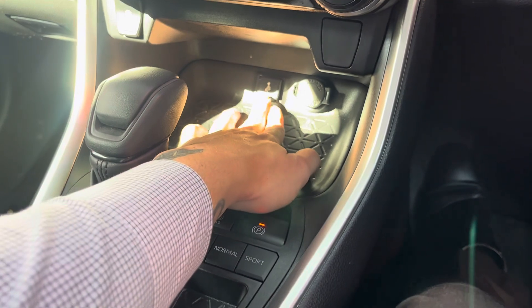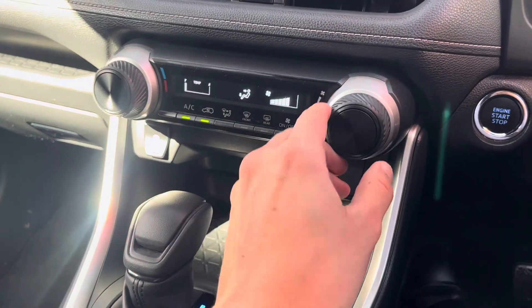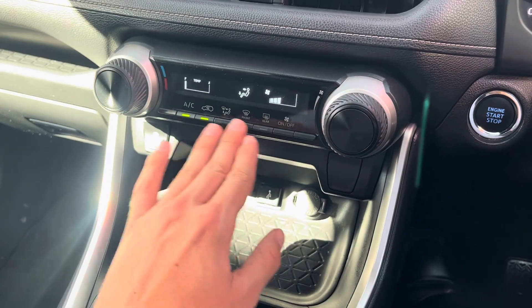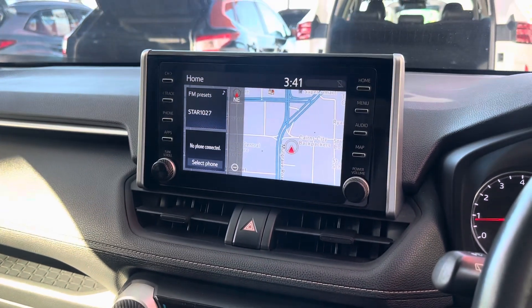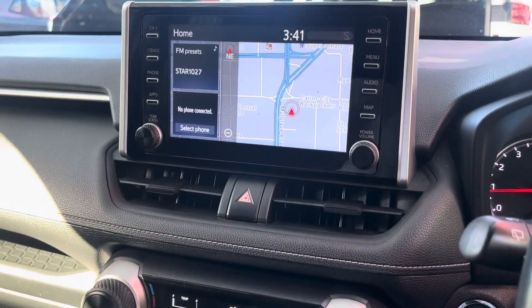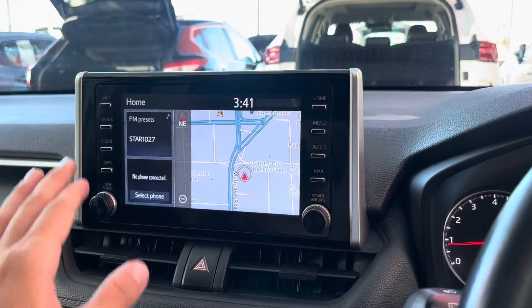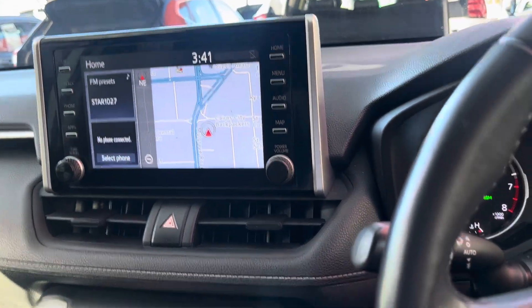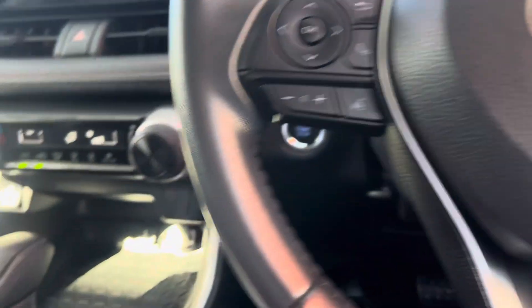A little bit of extra space in here, a USB point and a 12-volt point. Does have your aircon controls — nice and easy, fan speed, modes, and temperature. Traction control just there. And a nice big touchscreen that always has maps already in the vehicle. Got your radio and Bluetooth controls — all nice and simple. Really nice car and really easy to use. Icy cold aircon.